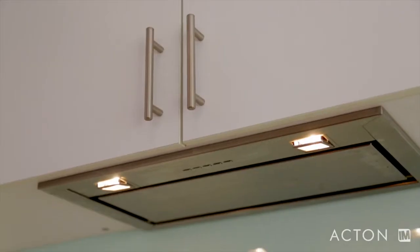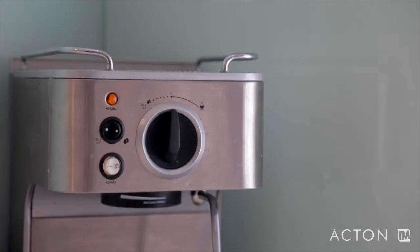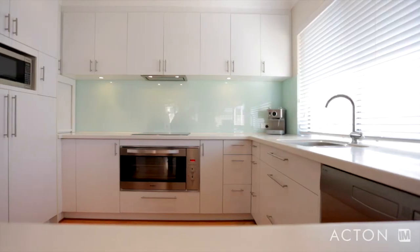If you love to cook, you will love this kitchen. But don't take our word for it — let's ask the seller, Cassandra.